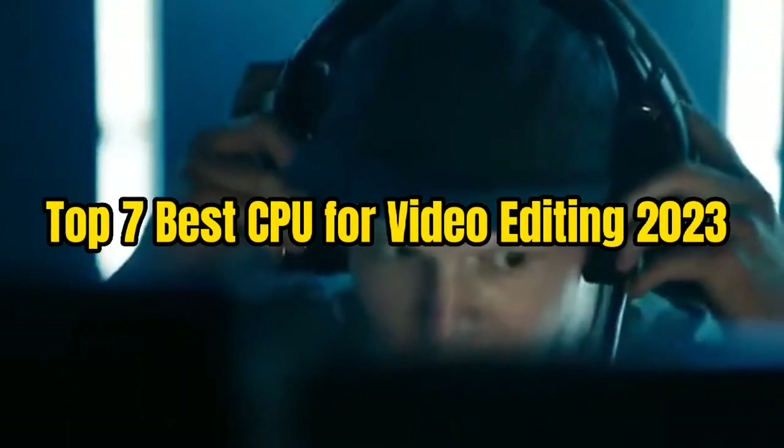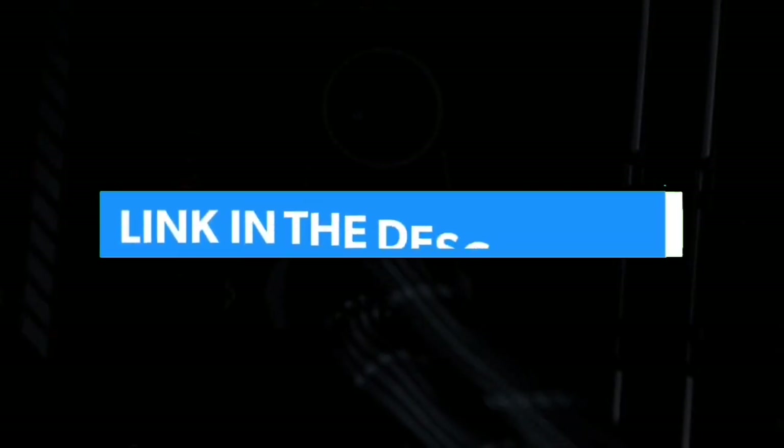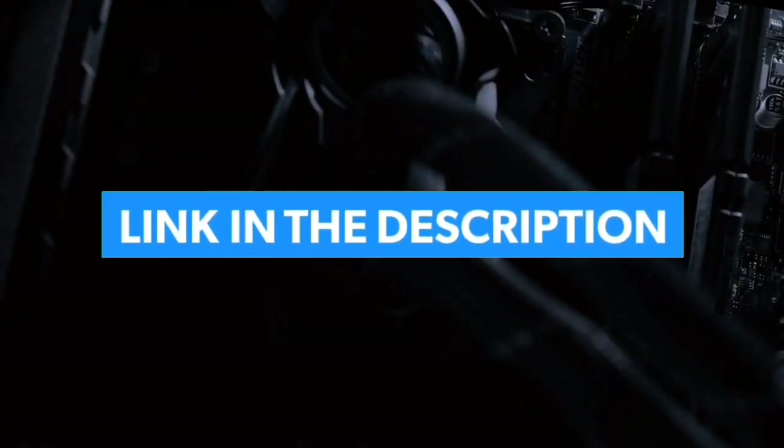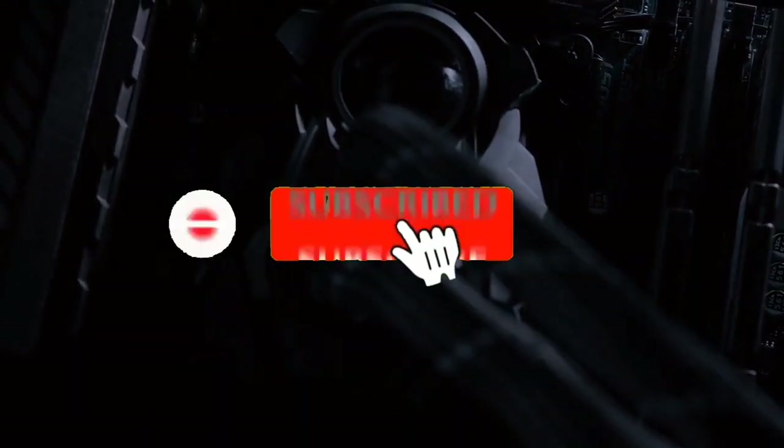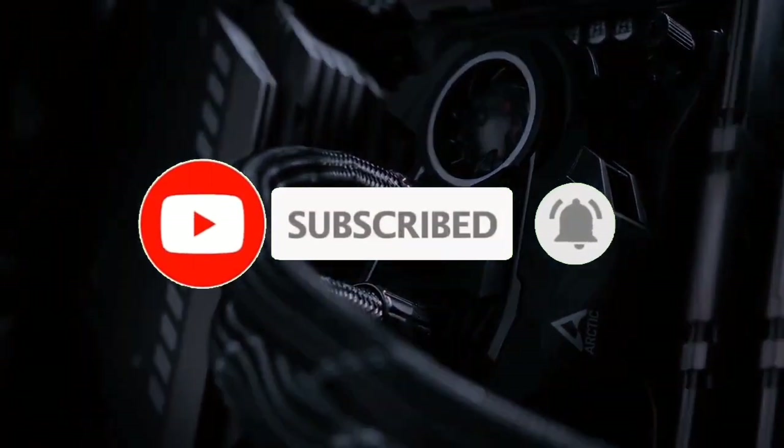Top 7 Best CPU for Video Editing 2023. Through extensive research and testing, I have put together a list of options that will meet the needs of different types of buyers. Whether it's price, performance, or particular use, we have got you covered. For more information, I have put links of products in the description. Make sure to check it out, like the video, comment, don't forget to subscribe, and let's get started.